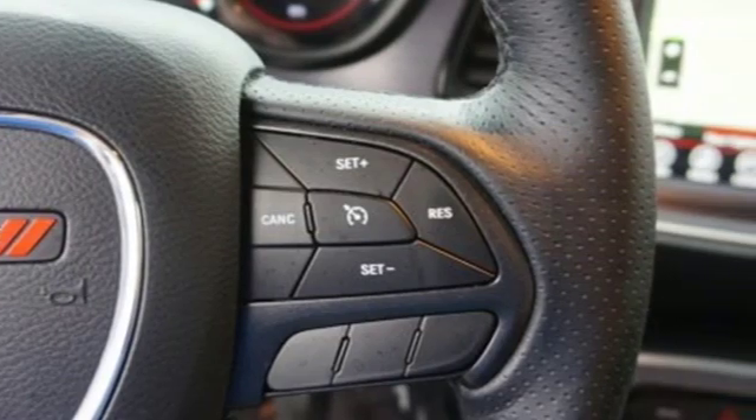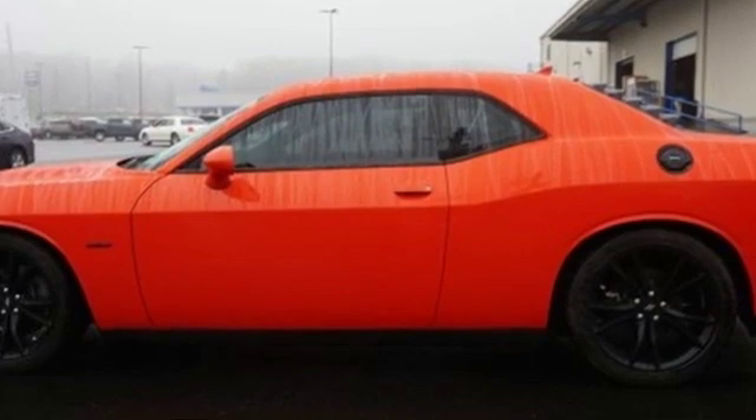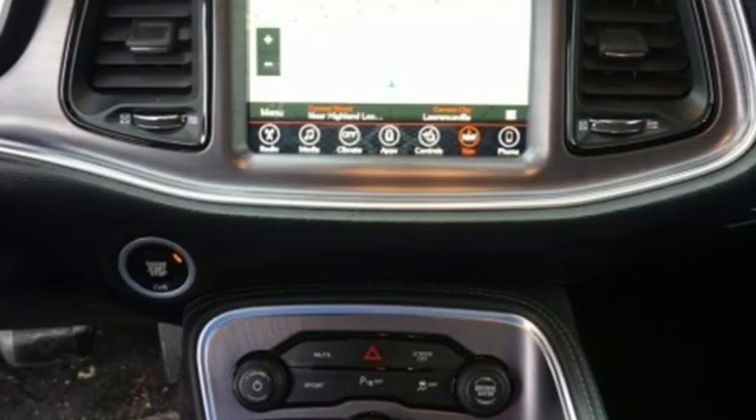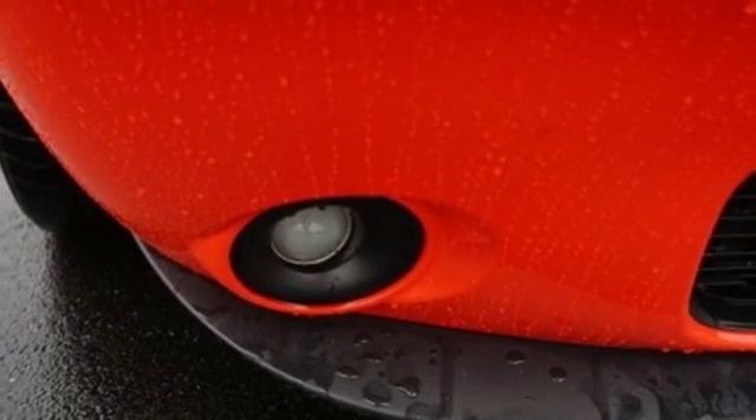It boasts an impressive list of features like these: streaming audio, power heated mirrors, dual zone climate control, configurable instrument gauges, doors and push button start proximity key.